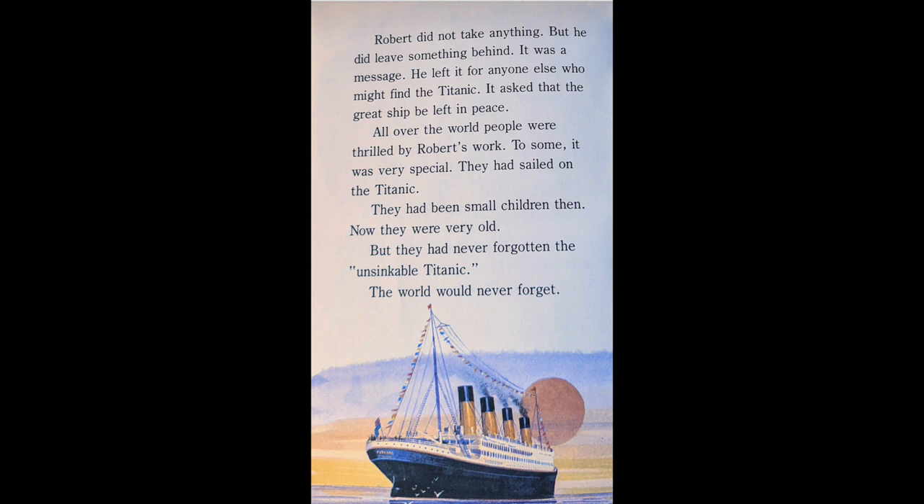All over the world, people were thrilled by Robert's work. To some, it was very special. They had sailed on the Titanic. They had been small children then. Now they were very old. But they had never forgotten the unsinkable Titanic. And the world would never forget.